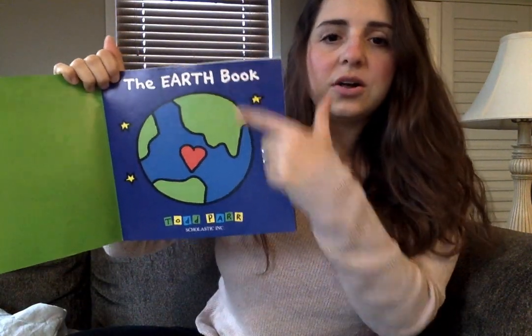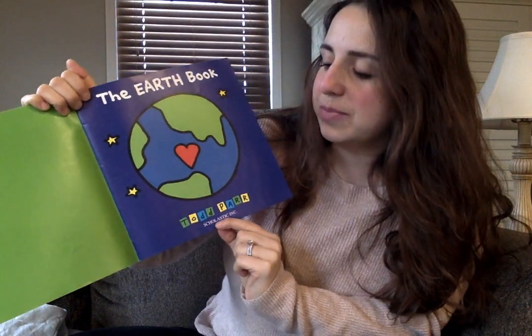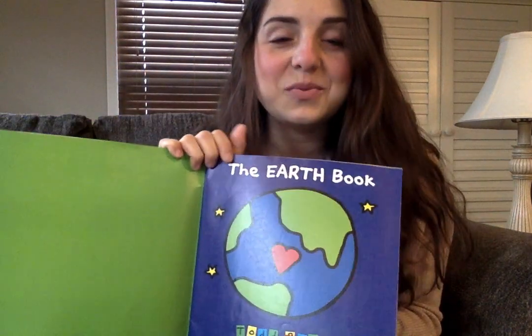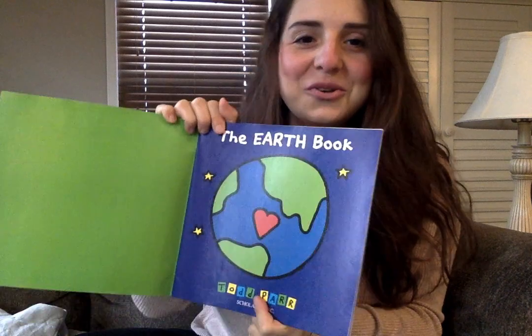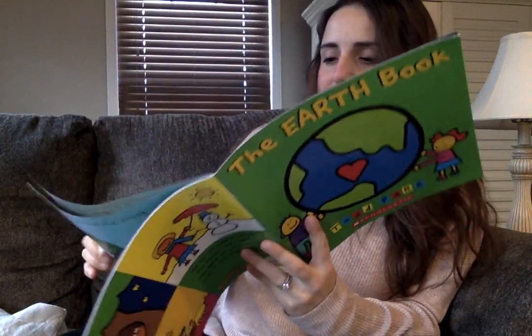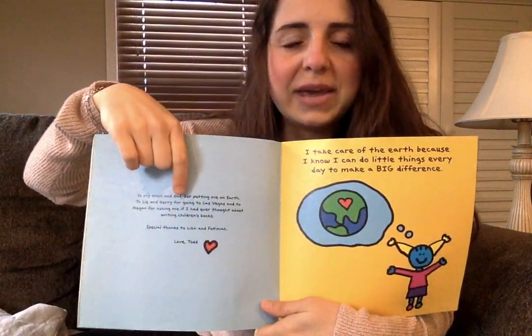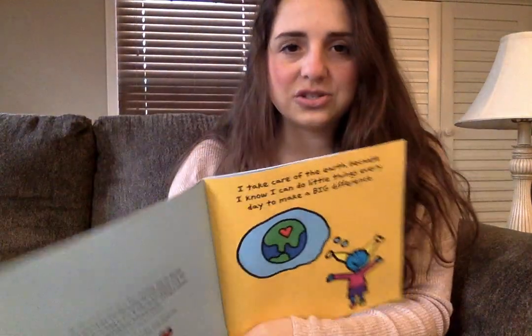This page has the title, the author and illustrator's names, and the company that published the book. And Todd Parr is one of my favorite authors, so I'm really excited to read this book to you today. He even wrote the book for someone special. This page is called The Dedication Page.